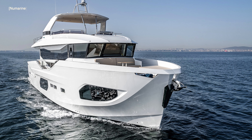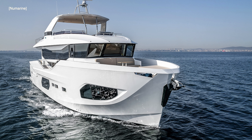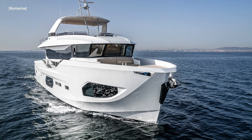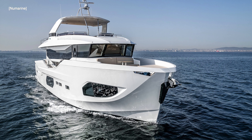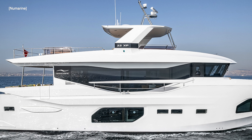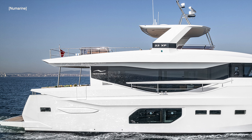The 22xp has a length overall of 22.6 meters. She has a beam of 6 meters and a draft of 1.84 meters. She has a displacement of 59.65 tons and can carry 6,000 liters of fuel.